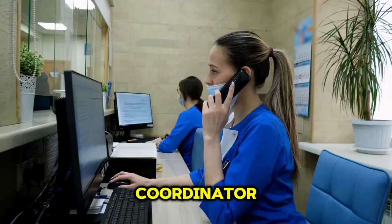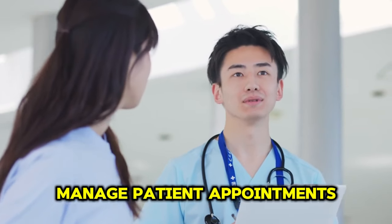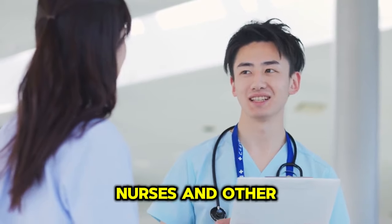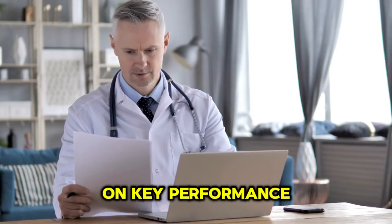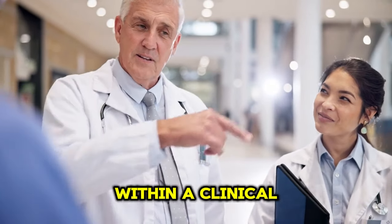As a clinical coordinator, your responsibilities are to manage patient appointments and schedules, liaise with doctors, nurses and other healthcare professionals, coordinate patient admissions, discharges and transfers, maintain accurate patient records and data, monitor and report on key performance indicators, and oversee administrative tasks within a clinical setting.